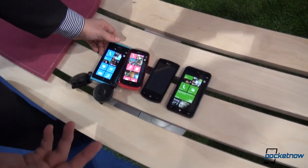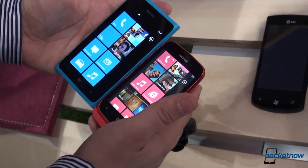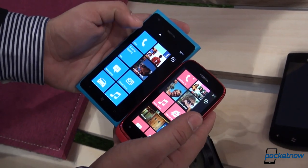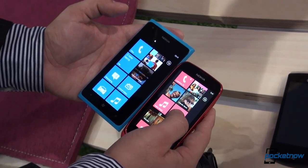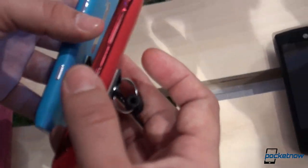Right now we've got the Lumia 900, which you'll see in another hands-on video very soon. If you compare them side-by-side, you'll notice that the 610 is extremely small — it's pretty much a dwarf if we try to compare screen sizes. Obviously, this is a 4.3-inch display and this one is a 3.7-inch display. You'll notice that the 610 is a tad thicker.